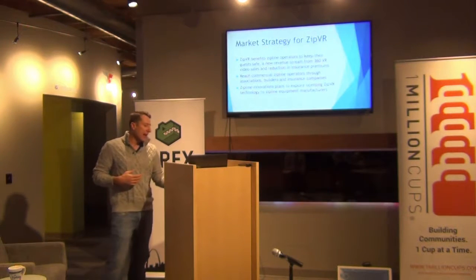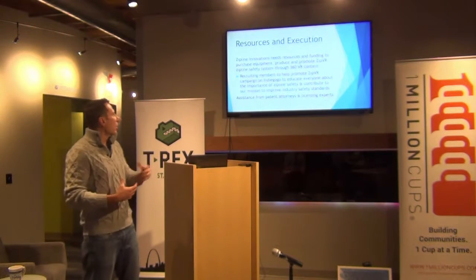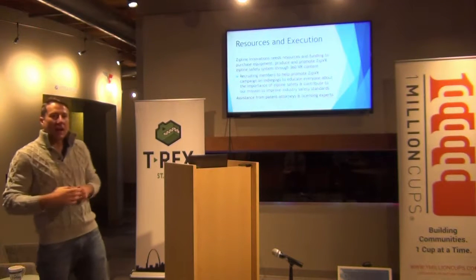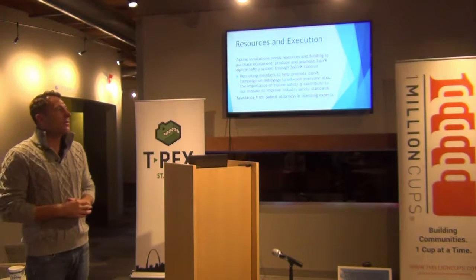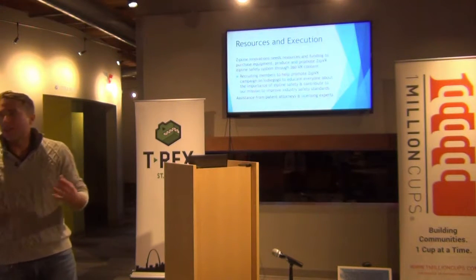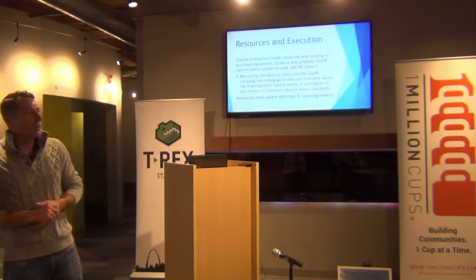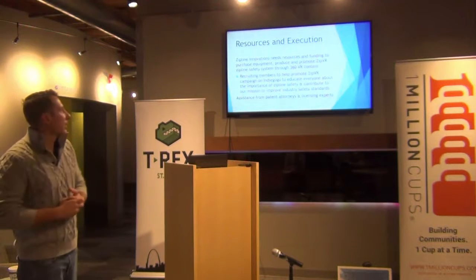We're also looking at licensing this technology. We just want to be able to get this into the industry. We're looking at running an Indiegogo campaign. If anybody is interested or has experience with crowdfunding, we would love for you guys to sign up. Even if you're not that interested, if you're willing to just send out an email to your network and share what we're doing, we would love to be able to get the word out. That's the biggest obstacle we're overcoming right now.